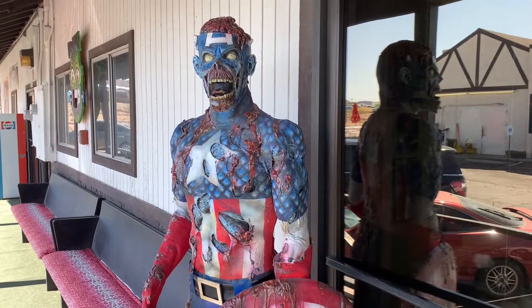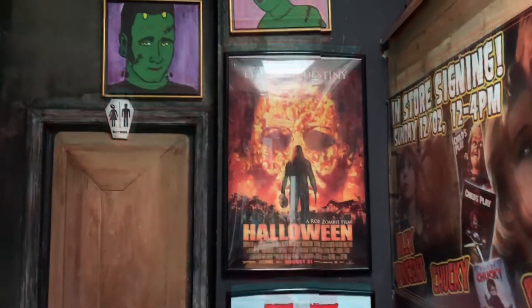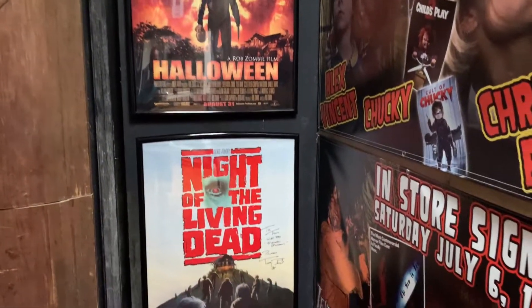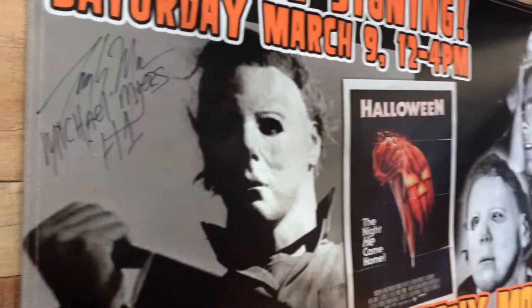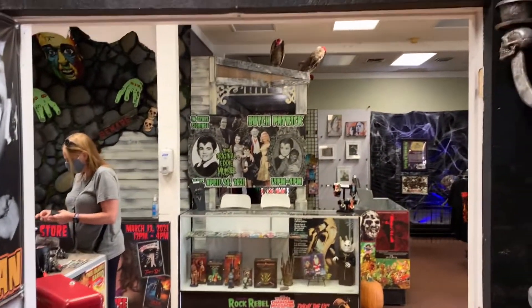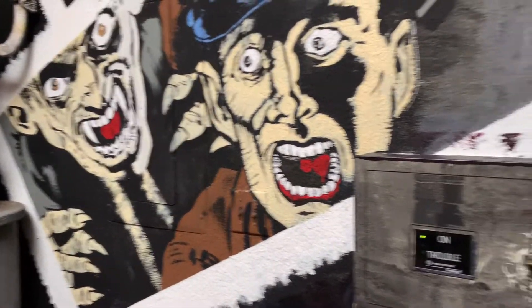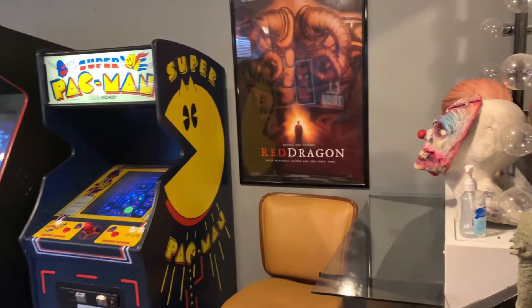What in God's name happened to Captain America? This is a little room inside the gift shop before the museum. There's Elizabeth getting our tickets. Another room has a little mini arcade in it.